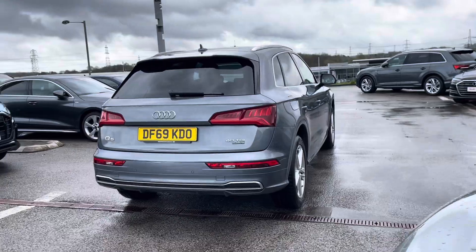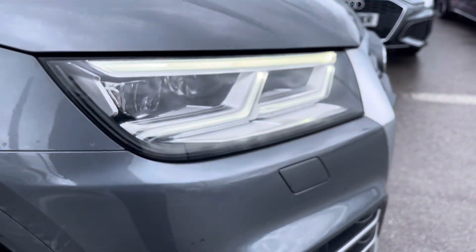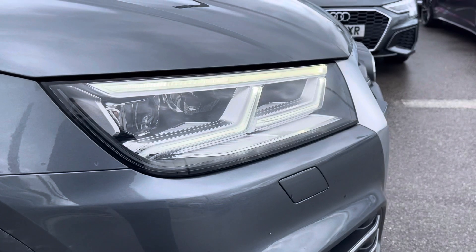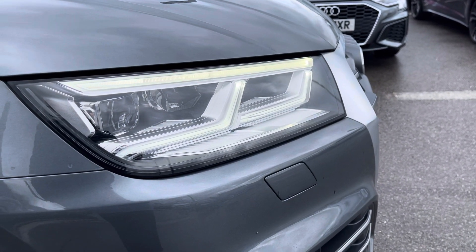This car is a quattro so it's perfect for all roads and all weathers. Starting at the front of the car with the LED headlights with LED rail lights and dynamic rate indicators, alongside the headlight washer system too.